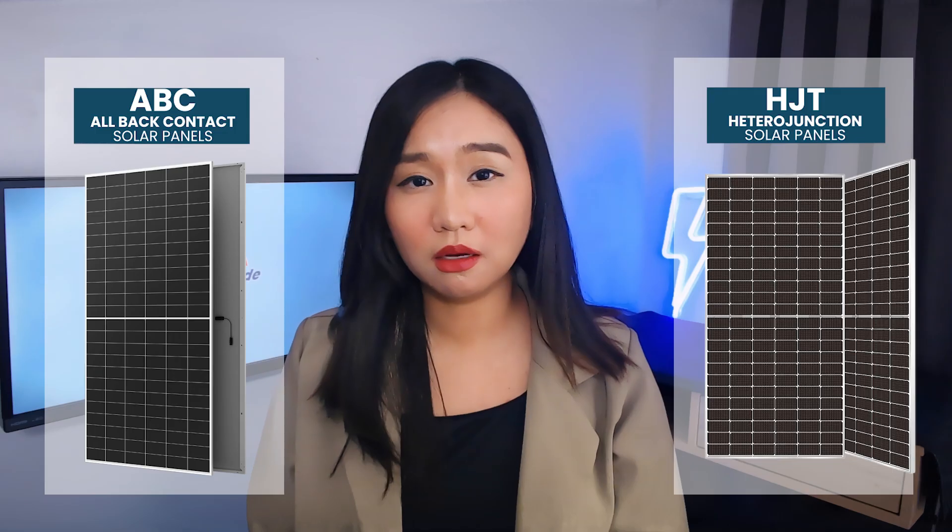In today's episode, Aiko and Wasson Energy join us to explain ABC and HJT. Will one dominate, or is the future big enough for both?